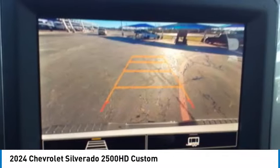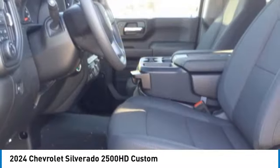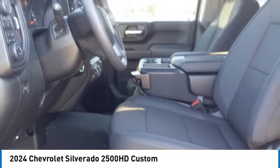Daytime running lights. Rear step bumper. Braking assist. Power brakes. Come take a test drive today.